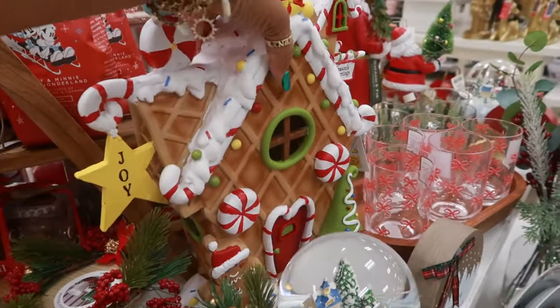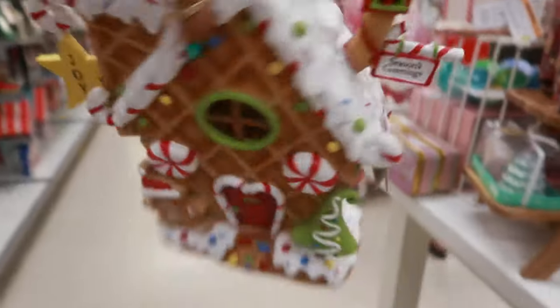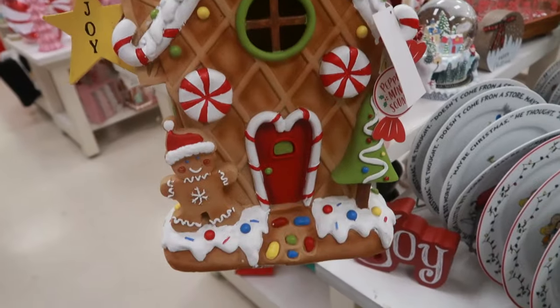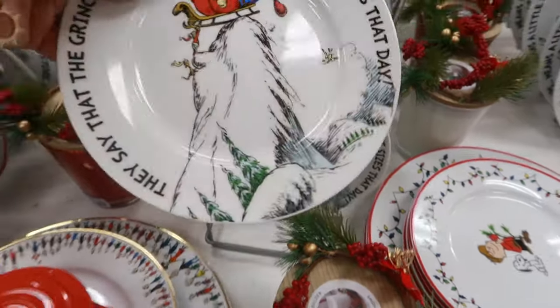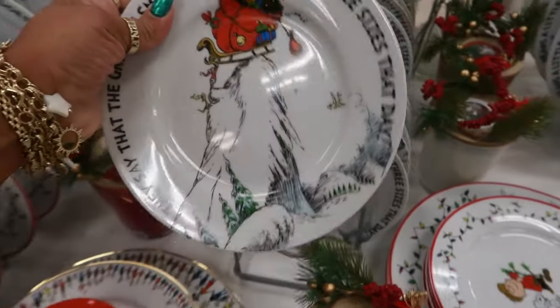Oh, what is this? Cute! This is only $25 — I like that. You have some Grinch plates right here for $5.